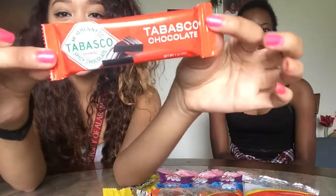It's a family show, you guys, family show. So we have everything ranging from hard candy to like cookies and chocolate, Tabasco chocolate.